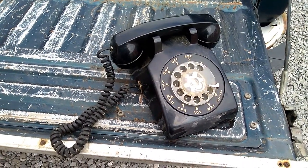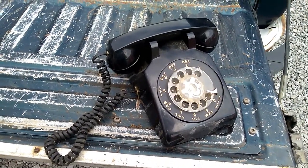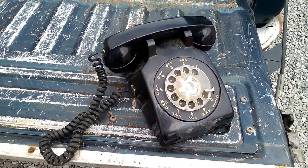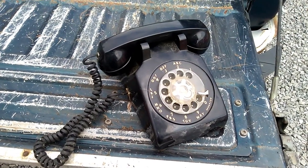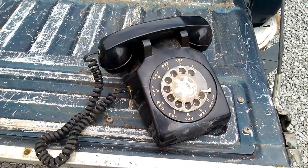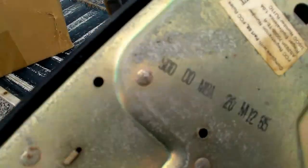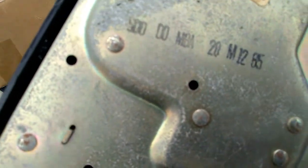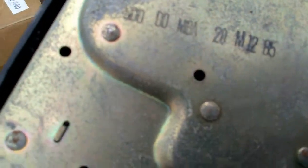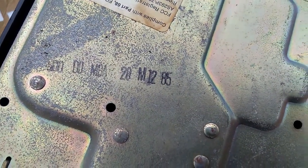...like the VCR and everything else. I mean, we all have our phones in our hand. Of course, I shouldn't be talking — I'm using my phone to record a phone. Yeah. But what gets me is, if you look at the manufacturing date: 1985. Yeah, 1985. So you could get a rotary phone this late — wow.